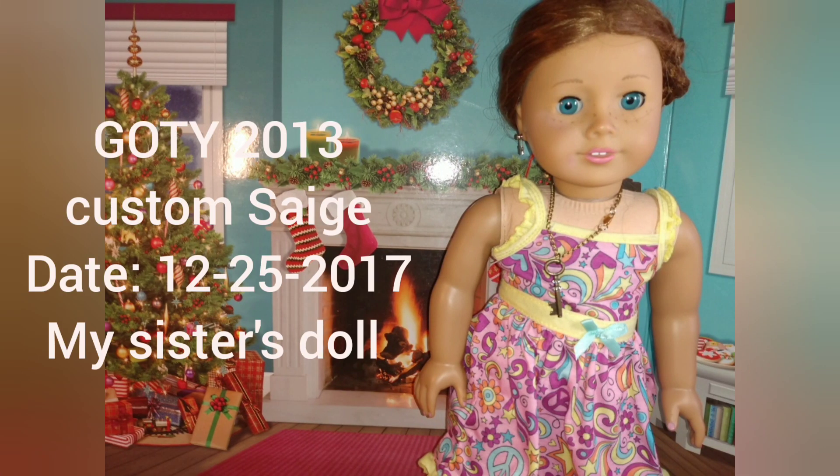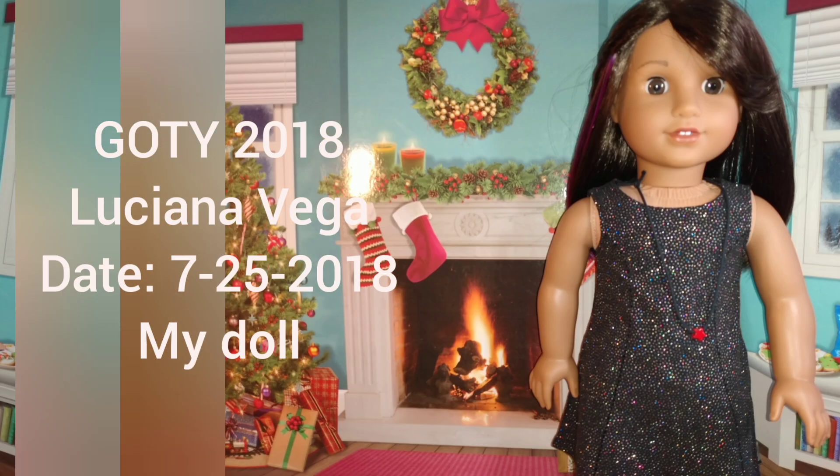This is my sister's Sage doll from Christmas 2017. She's in a little more rough shape but she looks good. She's a custom — she has blue eyes from another doll and painted lips, and sort of custom hair.